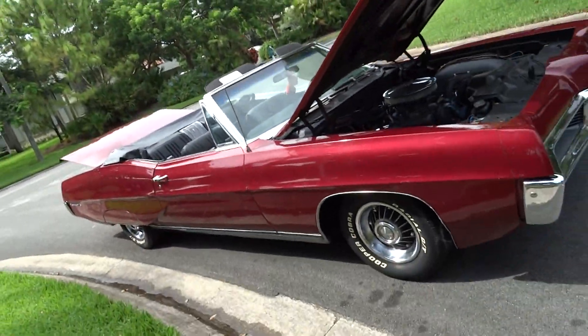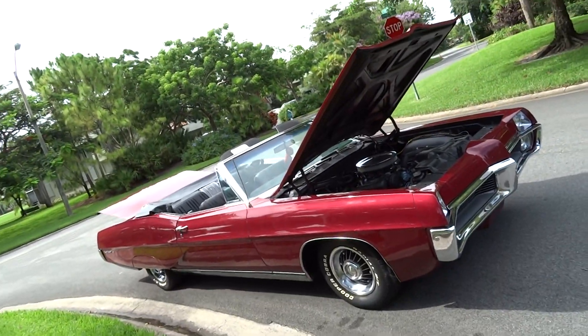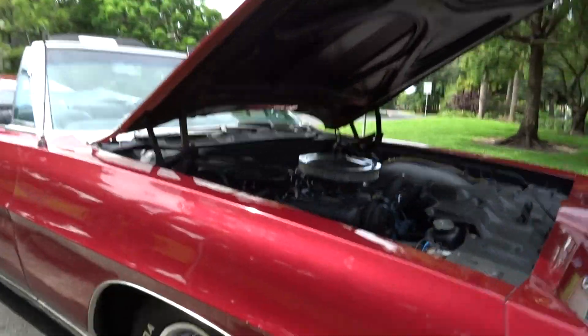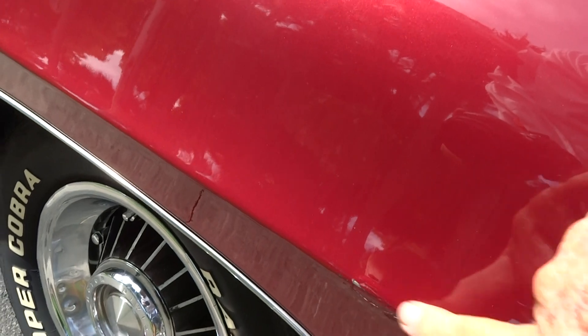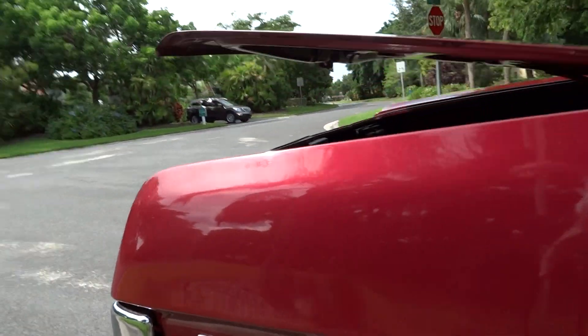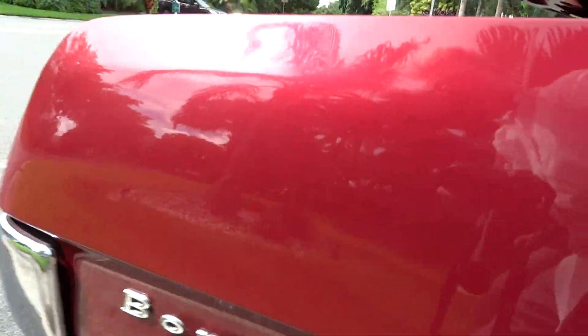It would be a great cruise night car. It has a few imperfections here and there, nothing crazy. I'll point a couple of them out. There's a little spot in the paint there, and there's another little spot here where the clear coat is missing. It's also missing an 'L' in the Bonneville badge.